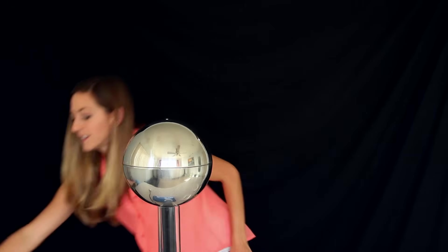I stood there confused. Insulators don't conduct electricity, right? So how can you charge them? Well, in fact, it's very easy.